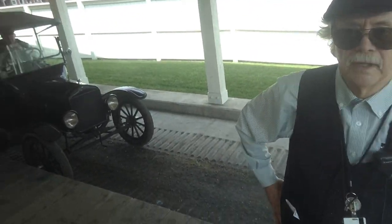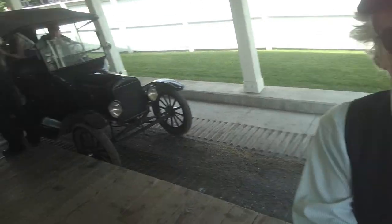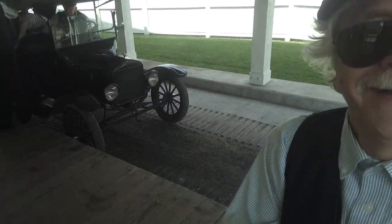Beautiful day. Yeah, I couldn't believe it — this morning the sun was out and no rain. I thought I hadn't seen that for days. That's right.